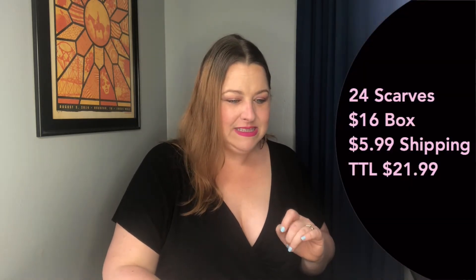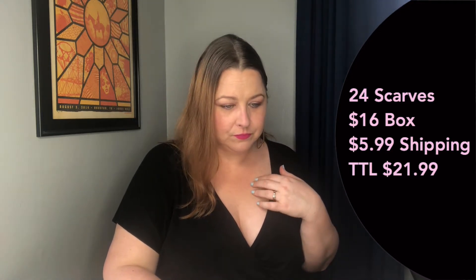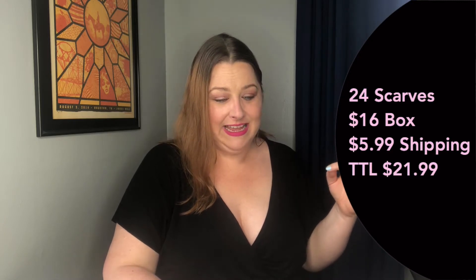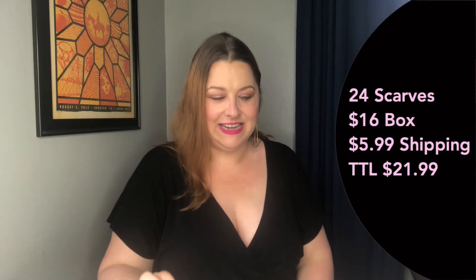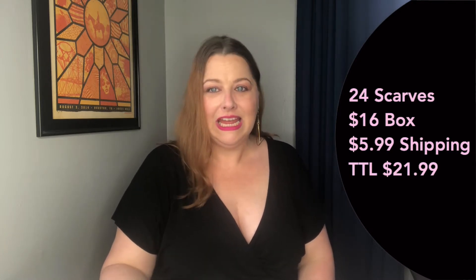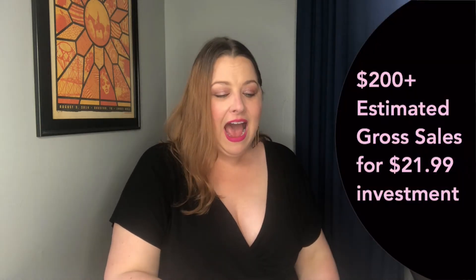Let's get into the facts. This is the ThredUp scarf box. I received 24 scarves and the box cost me $21.99 — that's $16 for the box plus $5.99 shipping to North Carolina. I ended up with 22 items I'm going to sell because I'm donating one and keeping one for myself. That works out to about a dollar per scarf. I want to make at least $22 to cover the box cost, but I think I might be able to pull in $200 or more with this box.